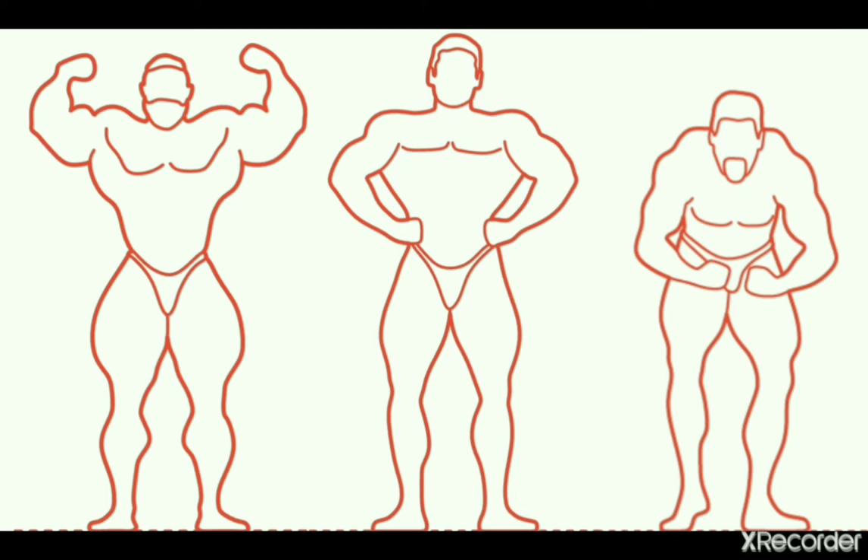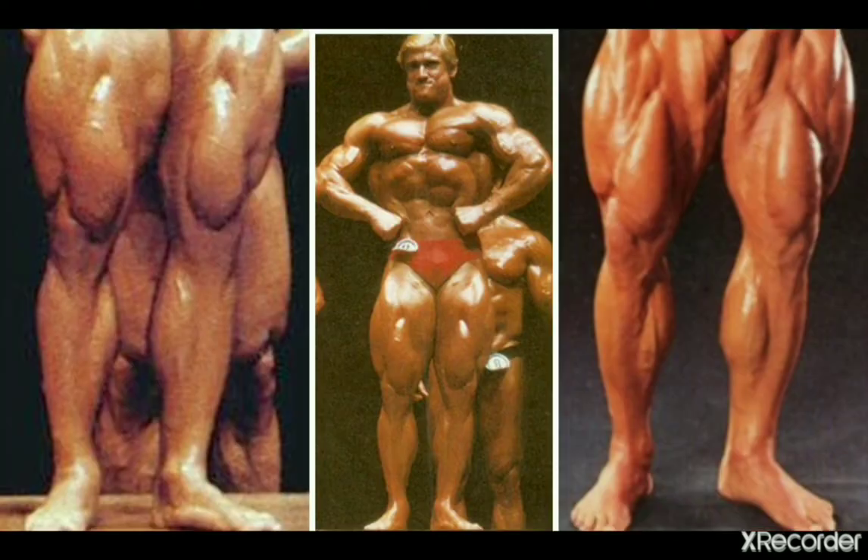Just for the record, bodybuilding is on the whole mostly subjective, so the order of my list here is arbitrary as well. But now let's get into it, and we start off with the first guy — Tom Platz, the Golden Eagle, a 70s and 80s icon.